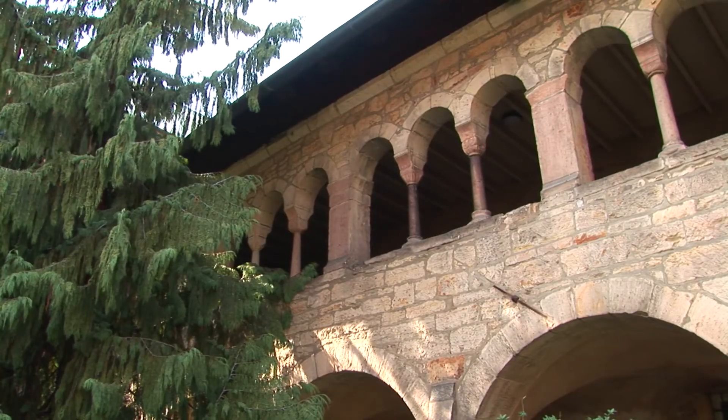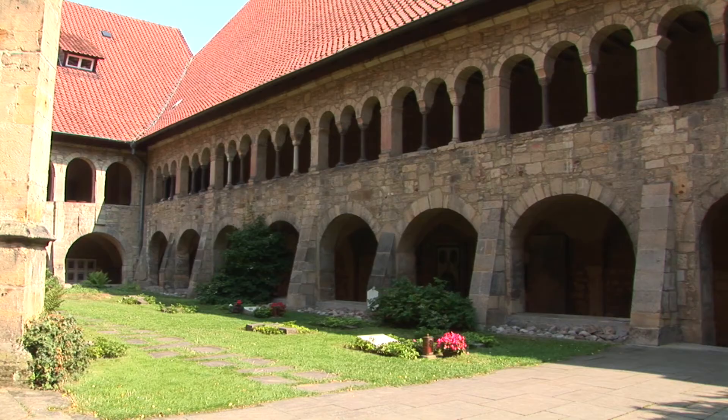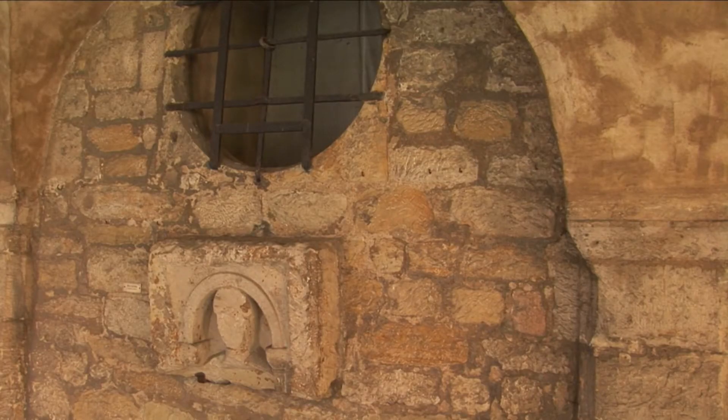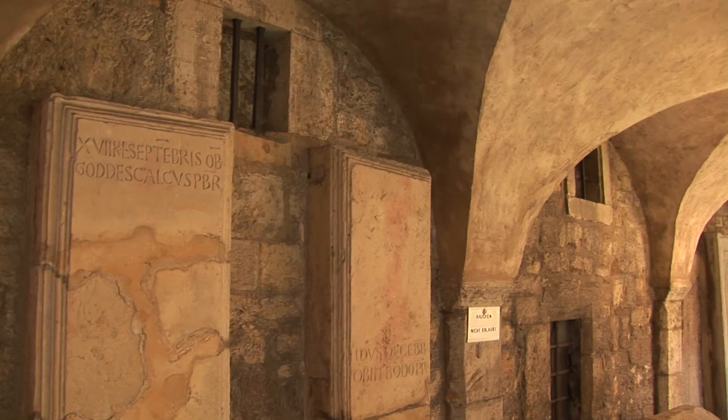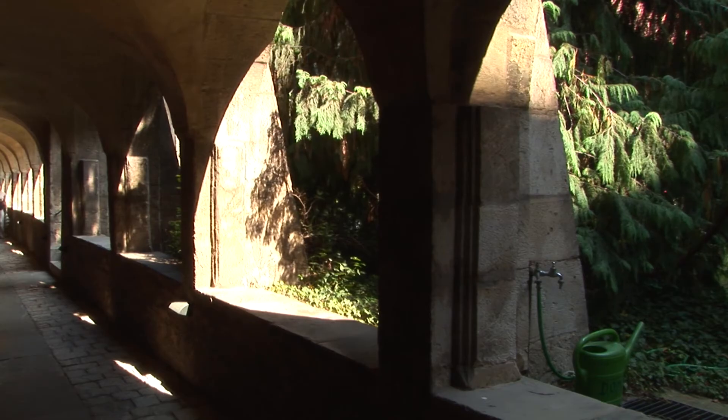The north transept leads out to the dark and atmospheric cloister from the first half of the 12th century, its corridors covered by low ceilings with groin vaults and an upper gallery. Its three wings envelop the east end of the church, leaving the apse protruding into the courtyard.